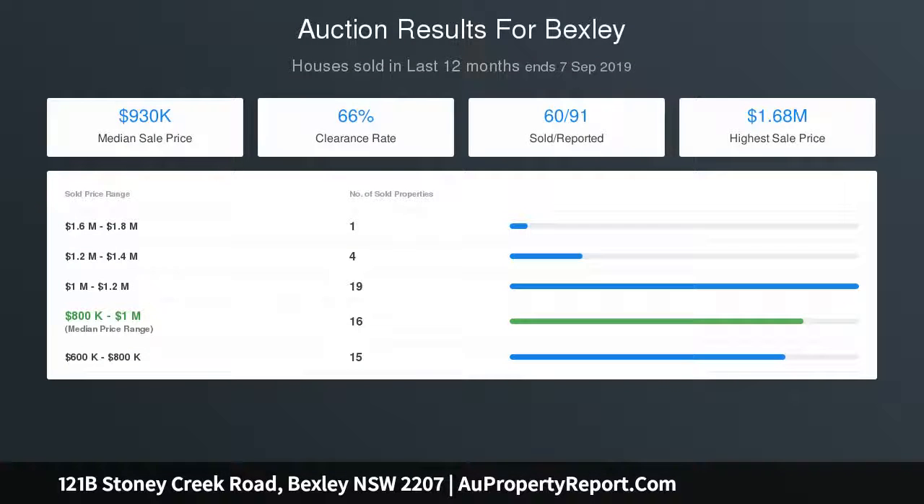Wide driveway access to lock-up garage plus secure off-street parking for several vehicles. An opportunity not to be missed.